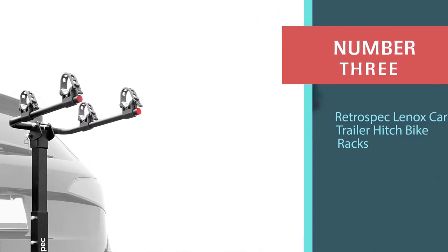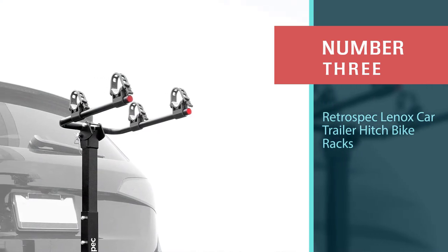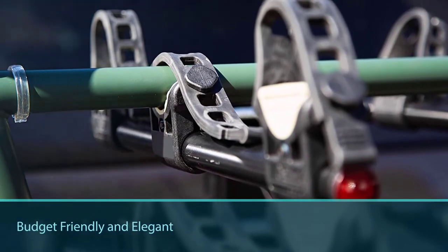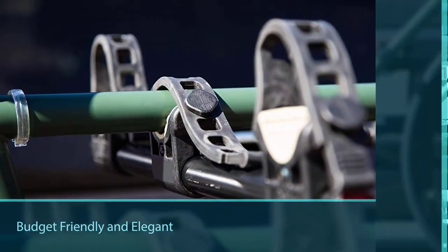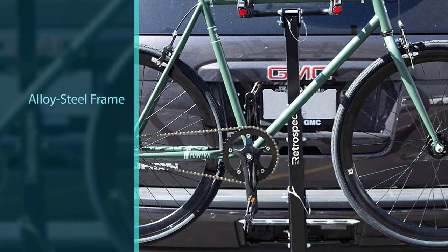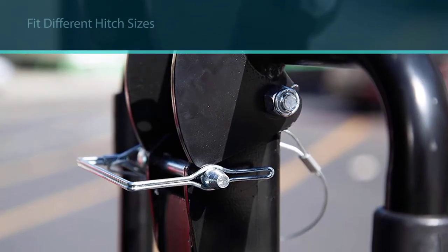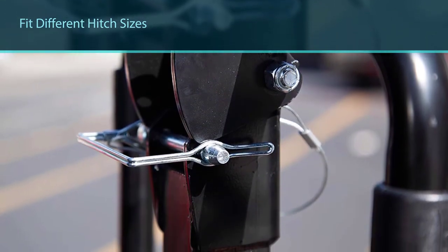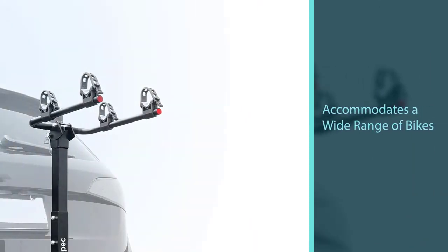Number three: Retrospect Linux car trailer hitch bike rack. For those biking on a budget, it'd be hard to do better than Retrospect's hitch mount bike rack. The alloy steel frame sports an adapter to fit different hitch sizes with minimal bike wobble during transport. The carry arm spacing accommodates a wide range of bikes and keeps them separated. The tie-down cradles and straps work with a wide range of frame sizes and lock them in, while the cradle pads and soft rubber straps keep your frame scratch free. This $70 gem packs a ton of utility into a very budget-friendly package.